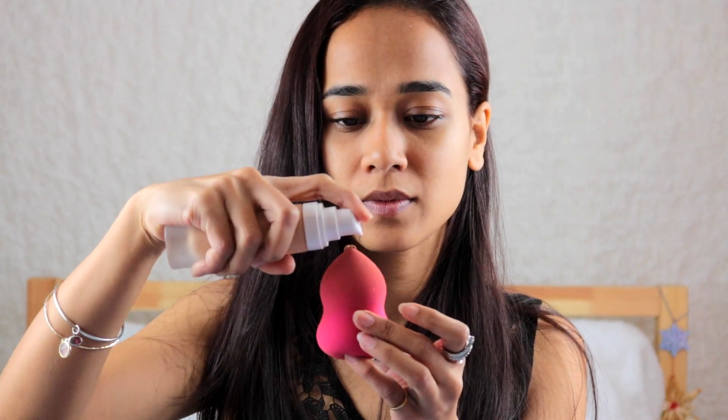You get around 32ml of product and you pay $34 for each foundation. The shade range is huge, so you will definitely find your shade. They initially started with 40 shades and now have an amazing 50 different shades to choose from, so everybody has their perfect match.